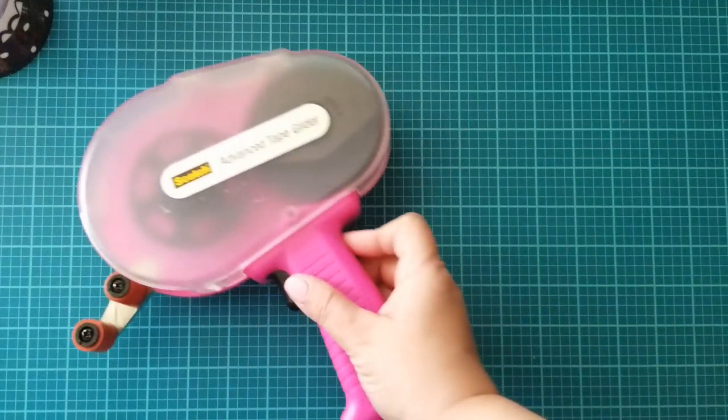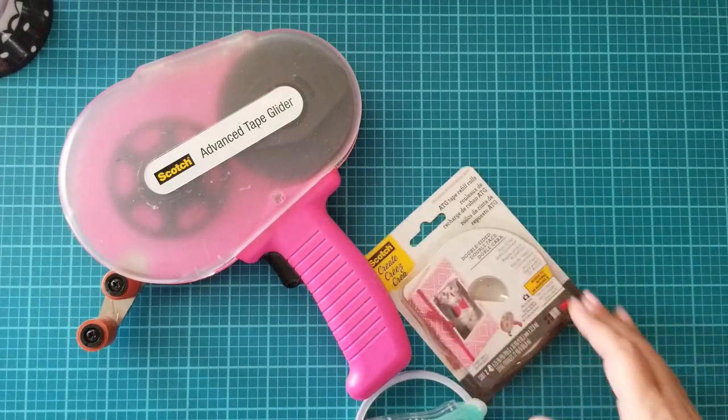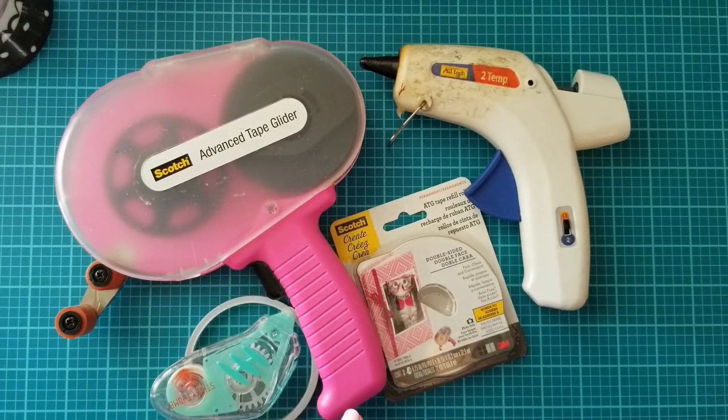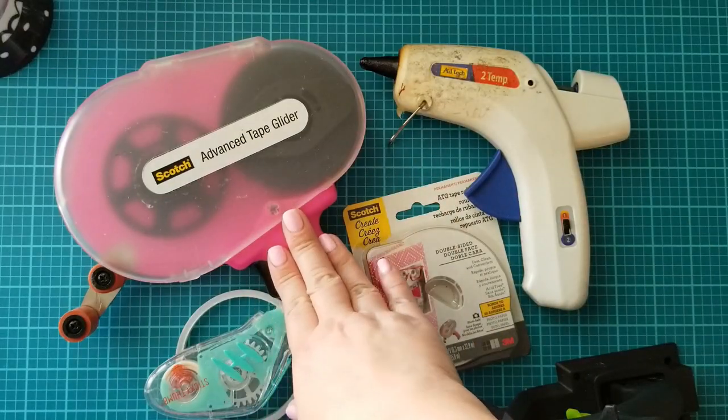The second thing I absolutely find very important is adhesive. Glue guns, tape runners, and all those things are important. Let's start with the ATG gun.